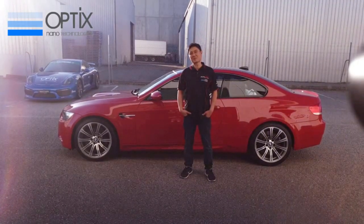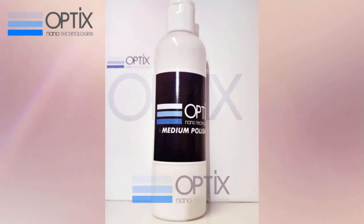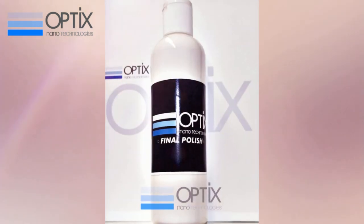G'day guys, my name's Des and we've been spending the last two days doing the paint correction on this BMW M3.